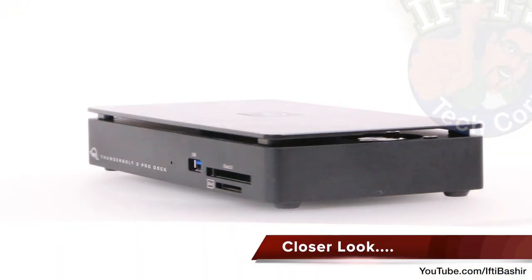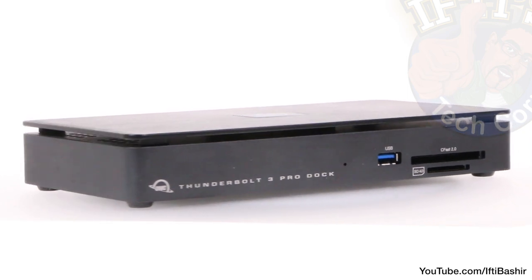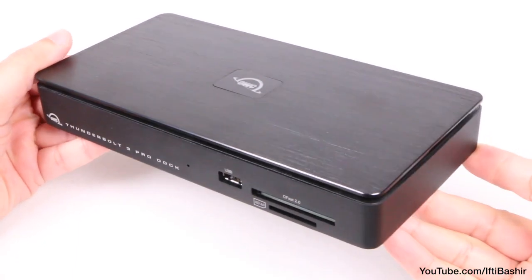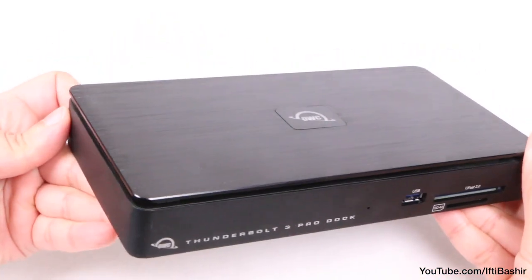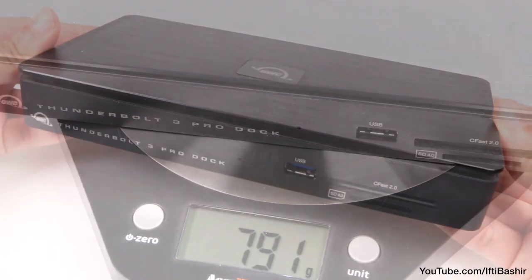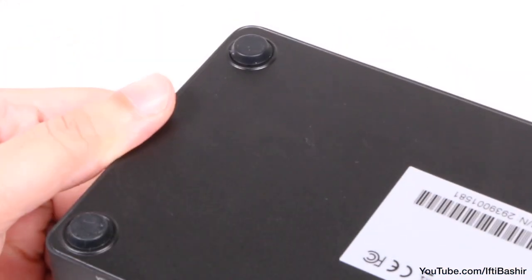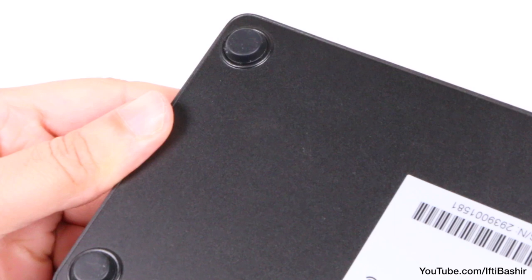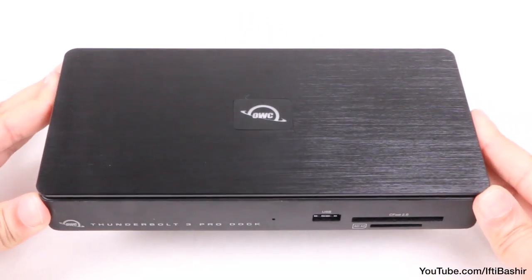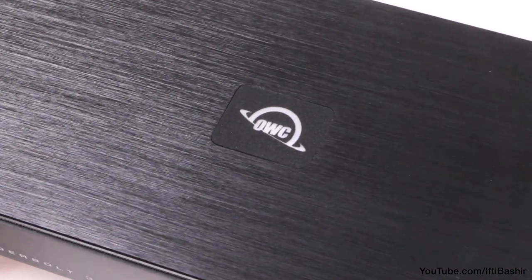There's not much to complain about when it comes to the design of the OWC Thunderbolt 3 Pro Dock. It has a traditional brick-like form factor that's typical of most docks, with a matte black brushed all-aluminum chassis, which helps with cooling but also does add weight. This is a rather heavy dock, but considering it is not a portable unit — it's designed to live on your desk — weight doesn't seem a huge issue. Four non-slip feet ensure that the unit stays firmly planted on the desktop, while the brushed aluminum raised top portion features the familiar OWC logo in the middle that glows to illustrate the presence of power and Thunderbolt 3 connectivity.